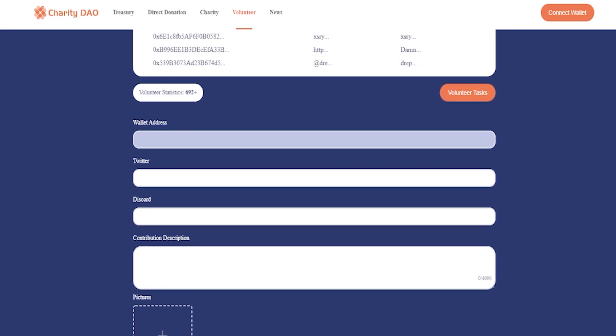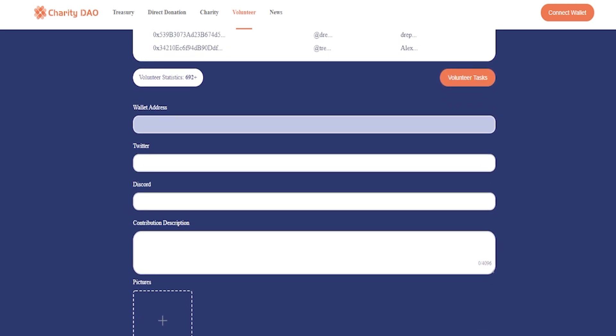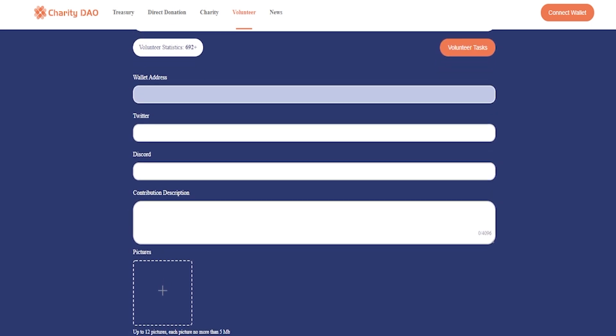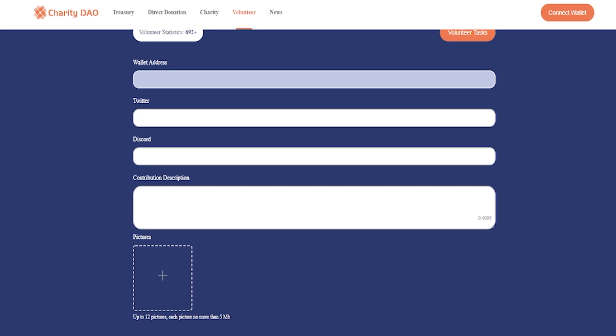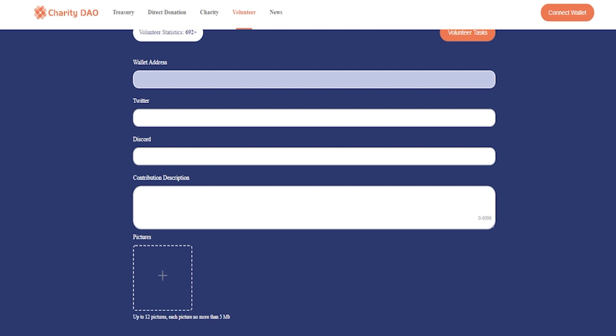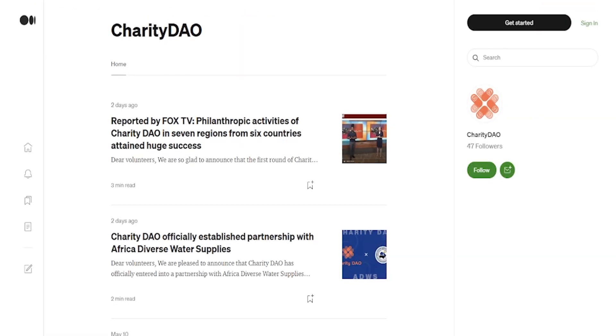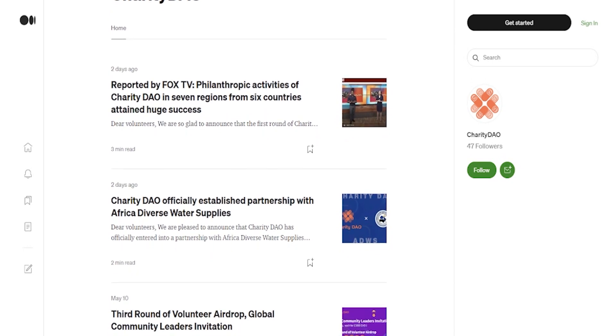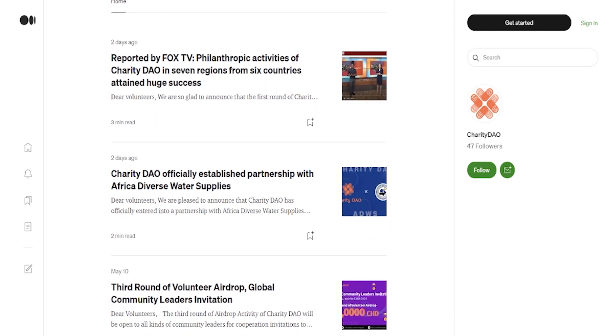Charity DAO cannot be built overnight and needs to go through several stages of development. Before the DAO can complete all governance work through the contract, the gatekeepers will undertake some of the responsibilities. Their credibility will be built through public announcements and on-chain data. Once the DAO functions are fully built, all gatekeeper responsibilities will be shifted to the DAO governance system.